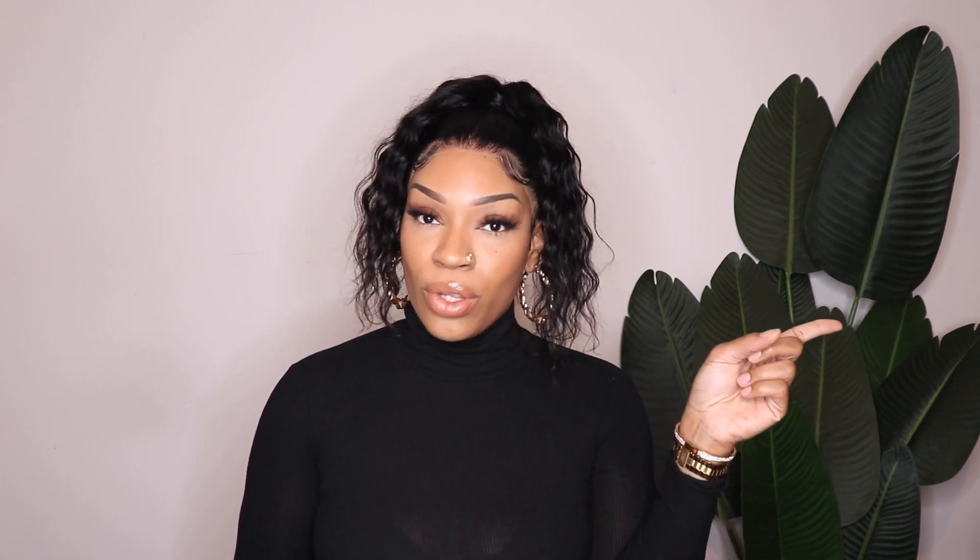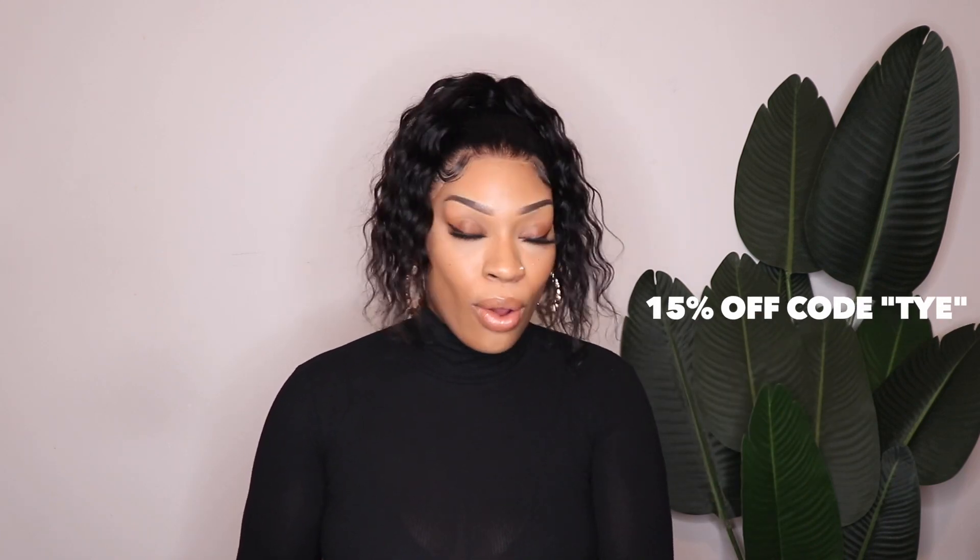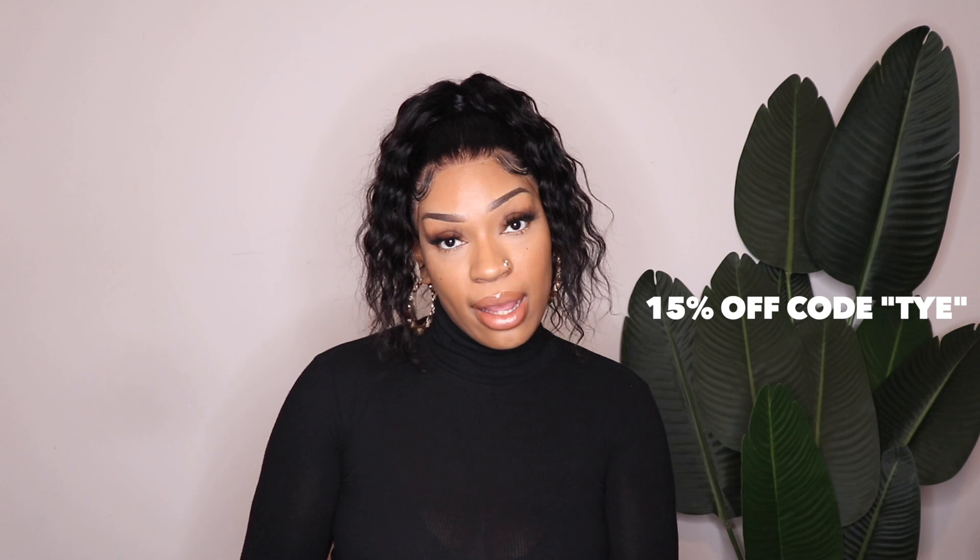Ever since the pandemic started I have been wearing blue light glasses, so today I will be working with VOOGME — they are sponsoring today's video, so shoutout to VOOGME. Today I'll be showing you 8 pairs of glasses. I will have everything linked down below in the description box as well as a discount code, so be sure to use it if you're interested in purchasing — it's going to save you some money. Let's get into these looks.